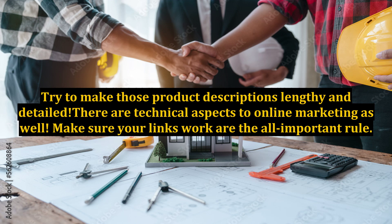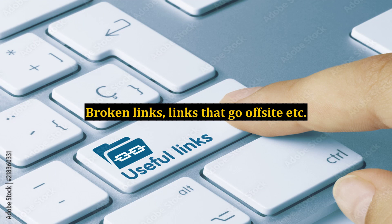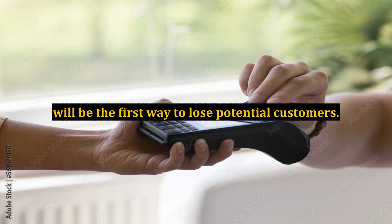There are technical aspects to online marketing as well. Make sure your links work — that is the all-important rule. Broken links and links that go off-site will be the first way to lose potential customers.